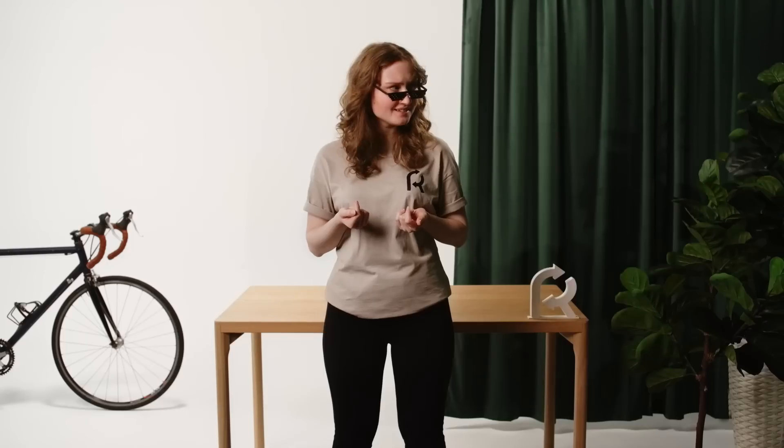And are these glasses still in style? No? At least they're compostable.